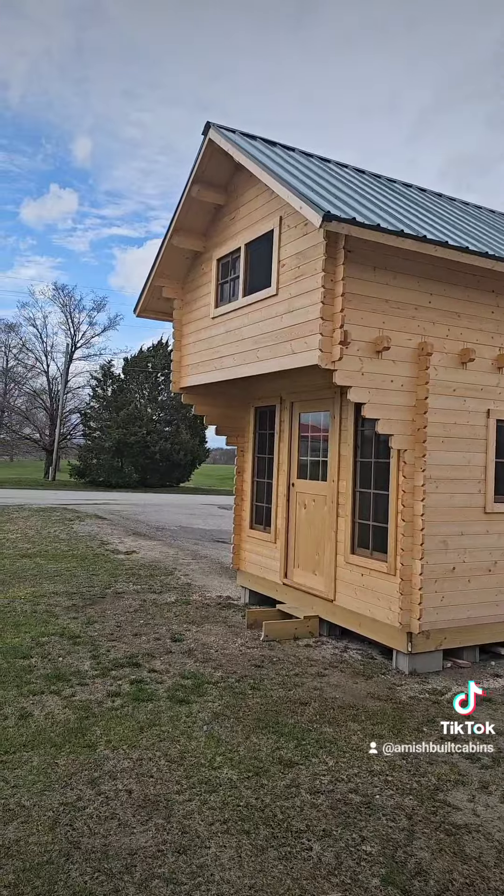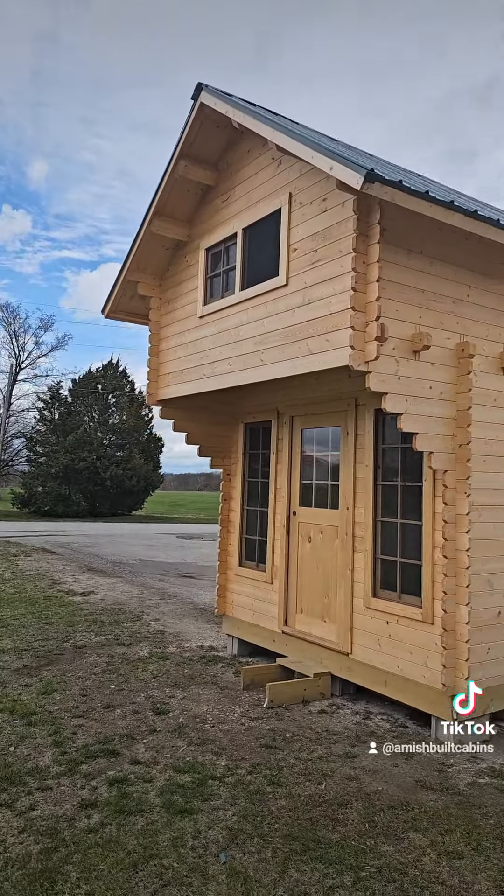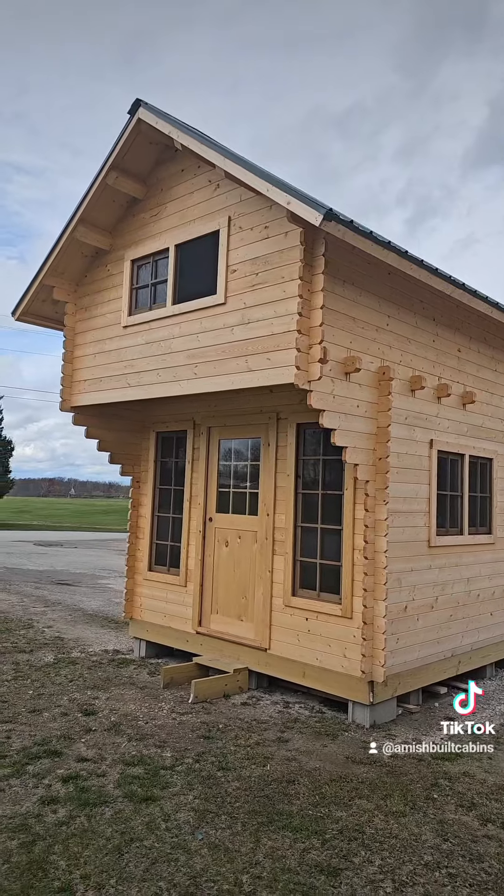Beautiful structure, $14 grand, we ship it nationwide. Link in the bio. My name is OC, aka the Cabin Cowboy. Holler at me now if you're interested — we'll get your cabin.